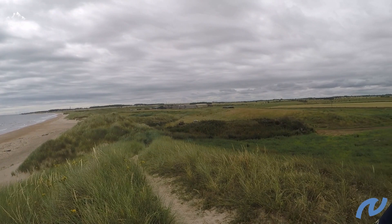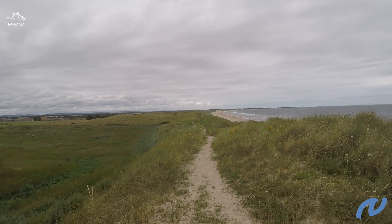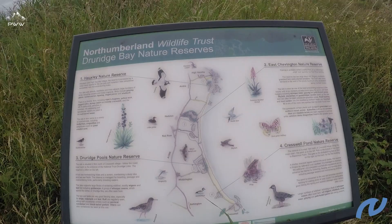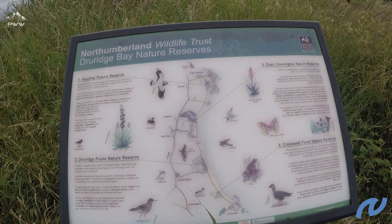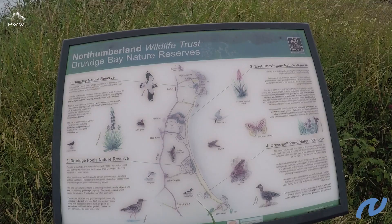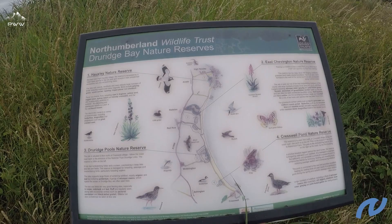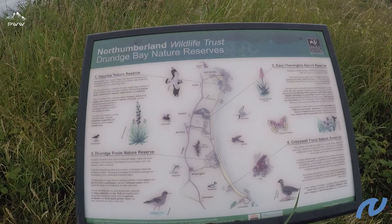There's a stretch of beach with hardly anybody on it, and if we look the other way we've got half a dozen people. We can see Druridge Bay Nature Reserve, which is in Northumberland Wildlife Trust, and it's not just a single area — it covers the whole area from Creswell right the way up to High Hawksley. We're around about the Druridge Bay and East Chevington area. It's not just birds, it's wildlife, nature, and all the different plantations as well, so there's a lot going on and lots to see on the walk.